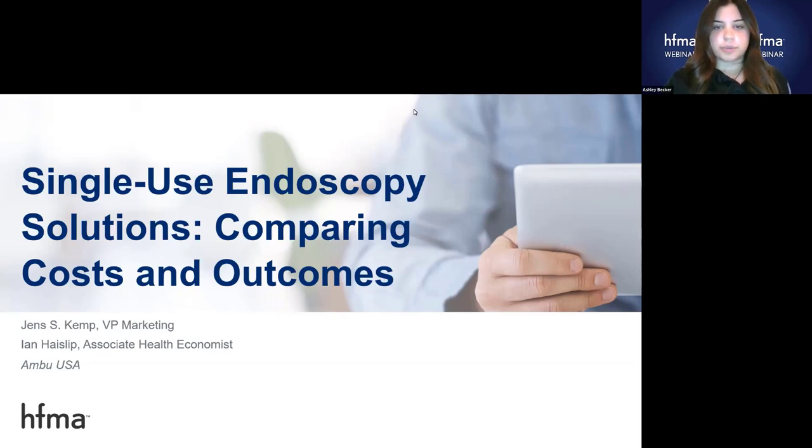With that, I'll turn the presentation over to you. Thank you, Ashley, and thank you for the opportunity to present today. It's a pleasure to be here, and I'm excited to share some insights on the single-use endoscopy market.